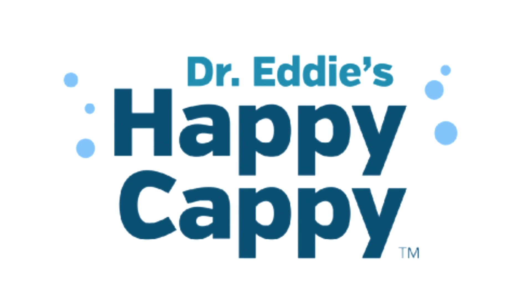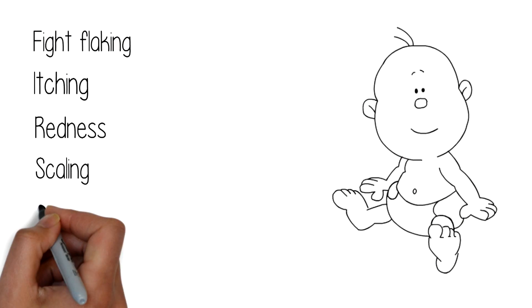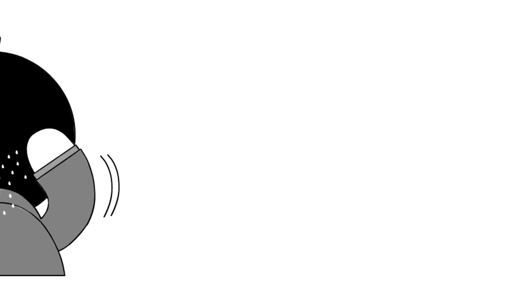Dr. Eddy's Happy Cappy Medicated Shampoo is a pediatrician's solution to fight flaking, itching, redness, scaling and irritation on the scalp and skin for children of all ages. These bothersome symptoms are known as dandruff and seborrheic dermatitis.